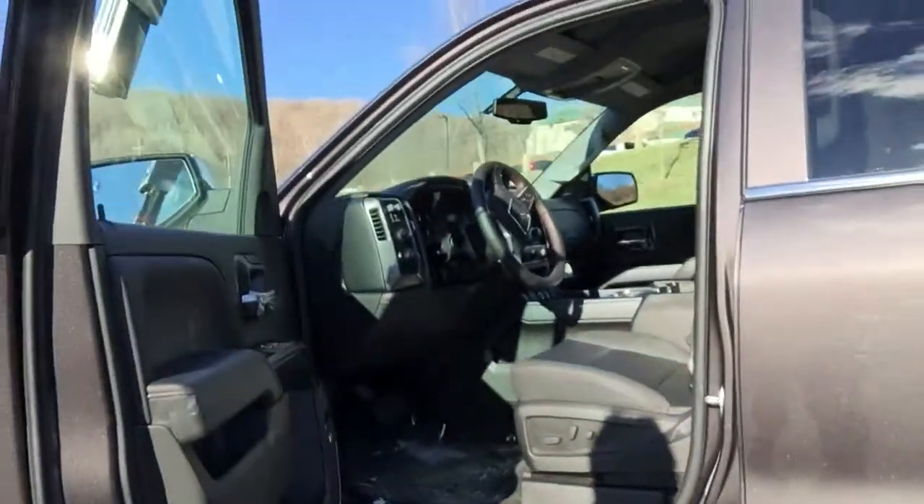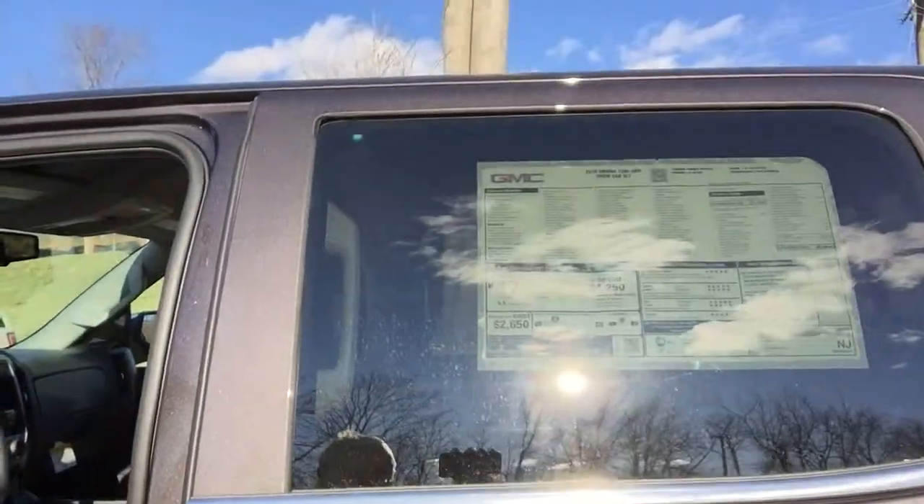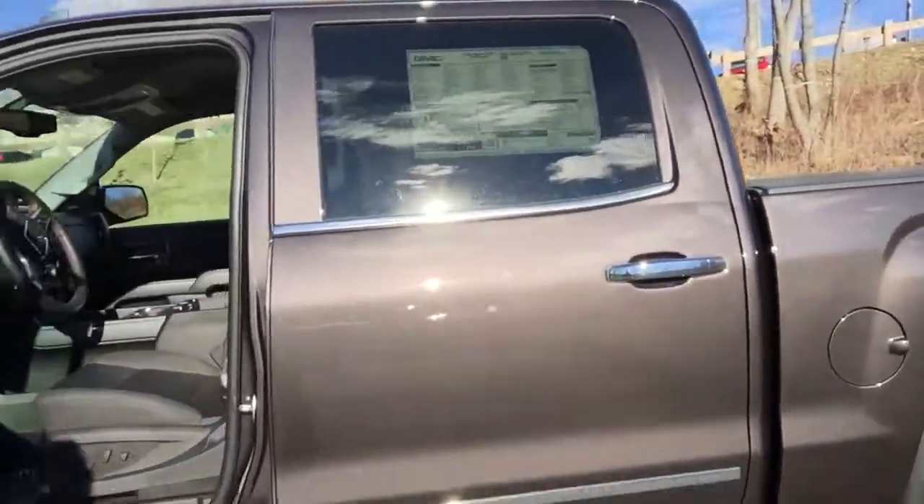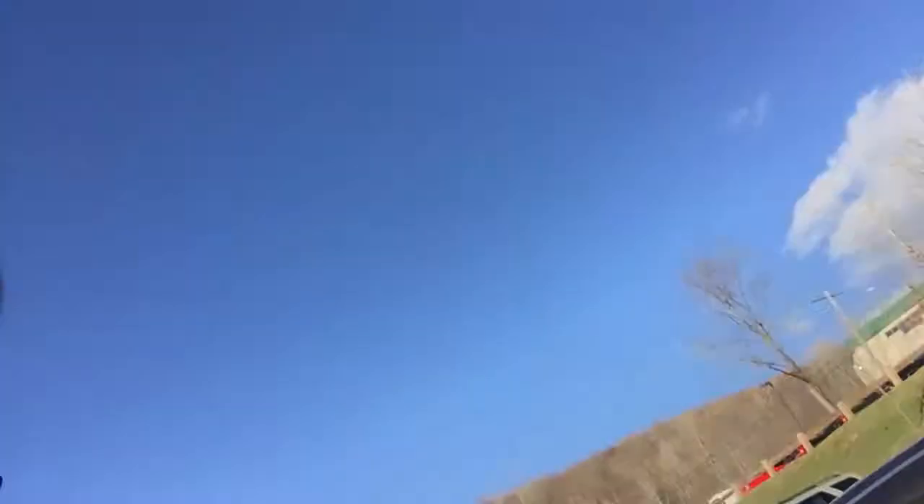It also includes 4G LTE and Bluetooth for phone, so you'll be well connected and can get a lot of good work done. Great fuel economy too — 21 miles per gallon with the new 8-speed transmission. Beautiful iridium color, gorgeous truck.